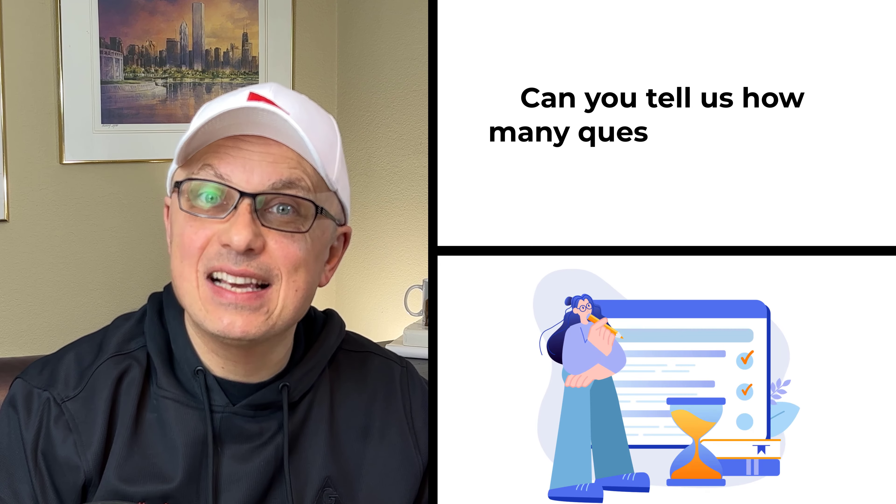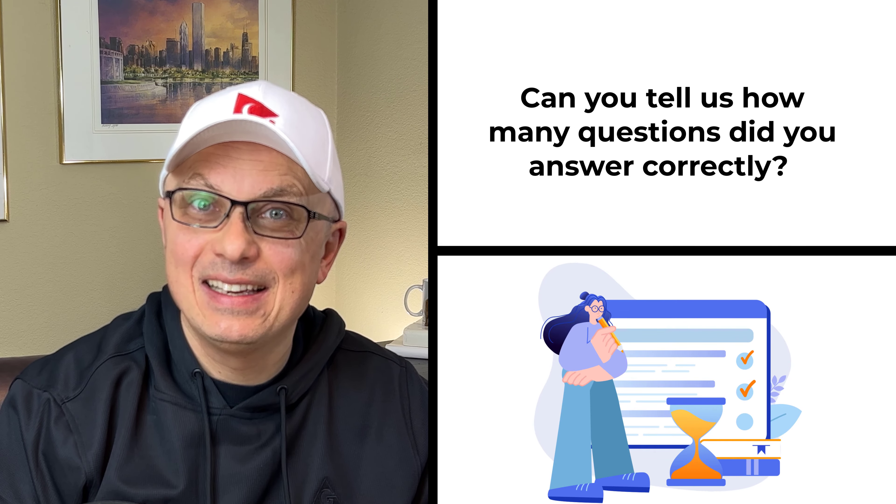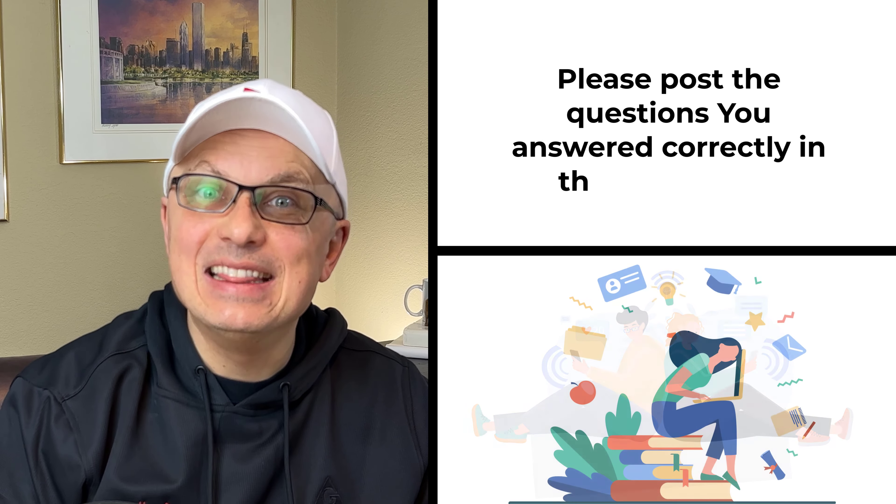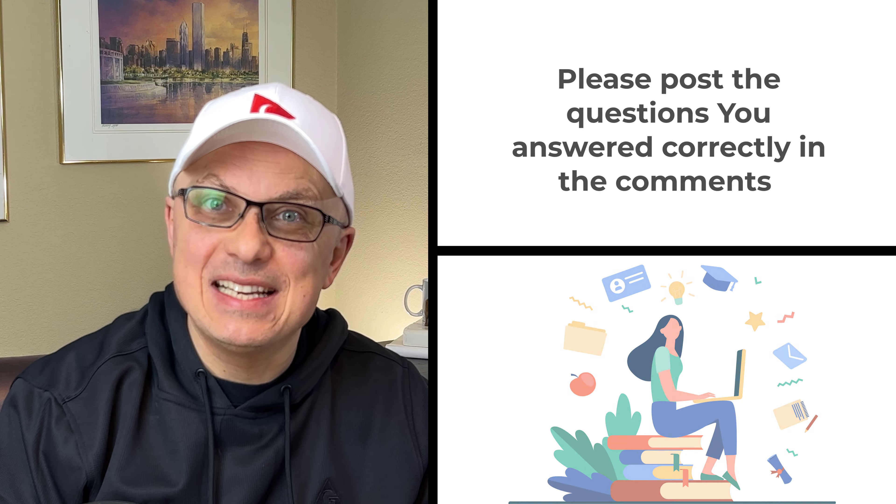Can you tell us how many questions you answered correctly? Please make sure to post in the comment section of this video to share with others. And now let's continue to get you ready for the test.